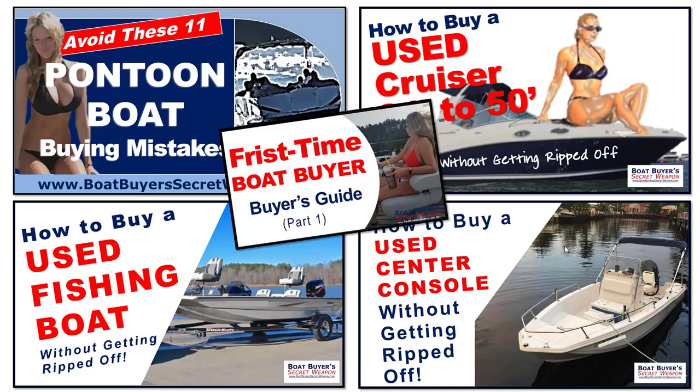Now since you're here, I assume you're considering buying a new or used boat — pontoon, center console, cruiser, or fishing boat. And because you requested the toolkit, I've got a special opportunity for you to save big when buying your new or used boat.